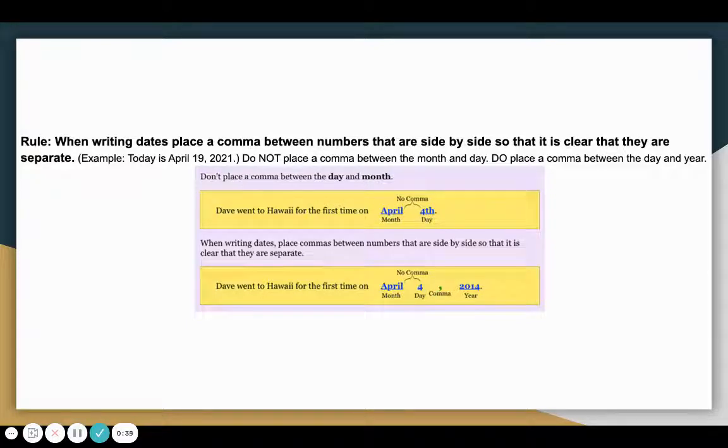Do not place a comma between the month and day. Do place a comma between the day and year. For example, if we look at this first sentence, it says Dave went to Hawaii for the first time on April 4th — we do not put a comma between the day and the month. The next sentence adds 2014: we do not put a comma between April and the 4th, but we do put a comma between the day and the year, because in this case we have two numbers that are side by side and we want to make it clear that they are separate.